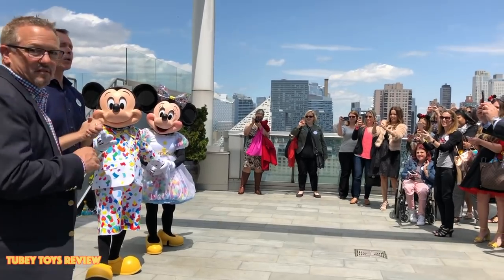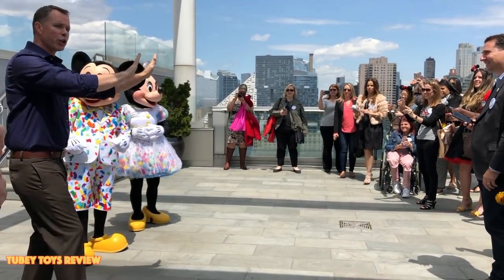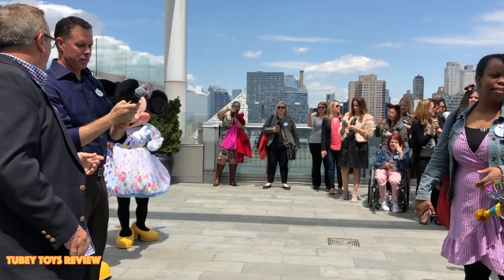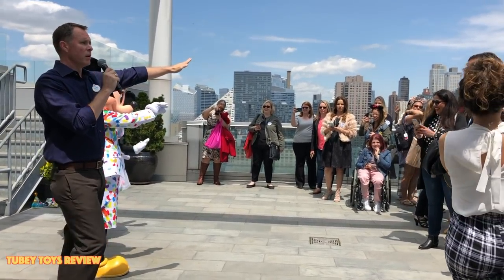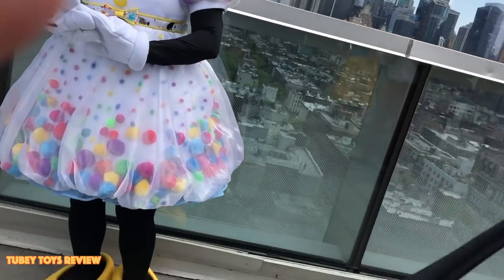We'd like everyone to get a picture with Mickey and Minnie. We're going to use this corner, so if we could just go in this direction and then take pictures over there. We'll start a new line in this direction. Can we just say hello to my kids? I feel really bad!